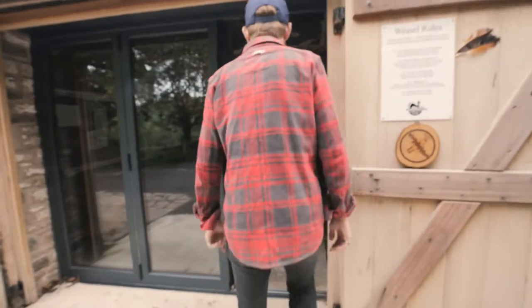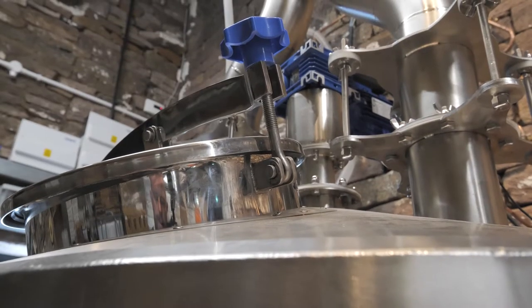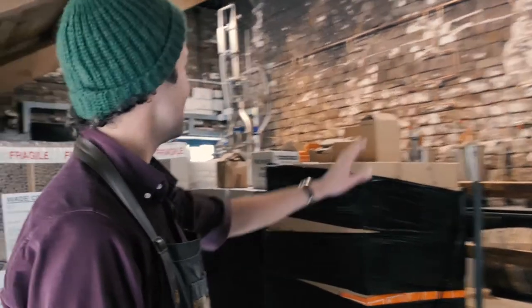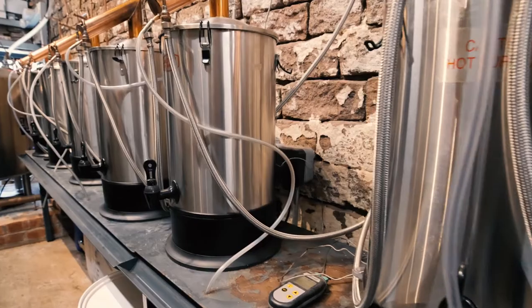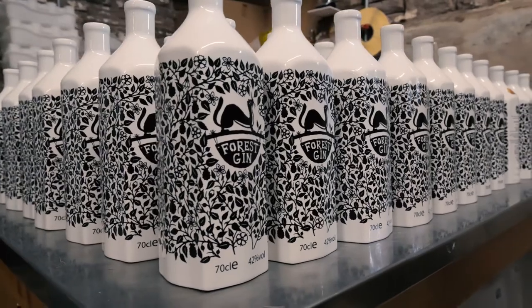Welcome to the Forest Distillery, Adam. It's quite a unique little space — it's a 17th century barn nestled in Macclesfield Forest. What we have over here is our small gin pot stills, and the large still at the back is our whisky still. It really is pretty compact in terms of distilleries, especially considering how far afield some of this liquid gets.